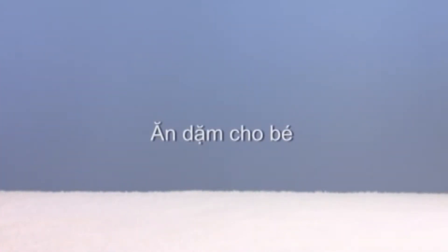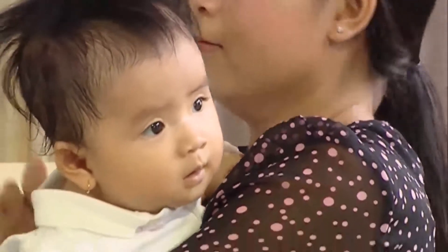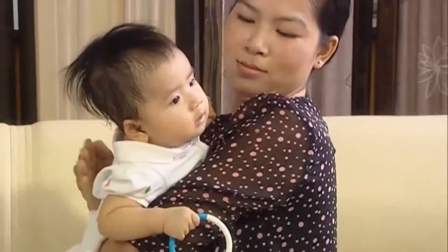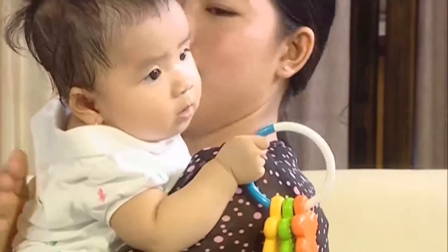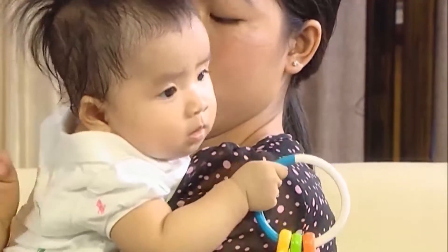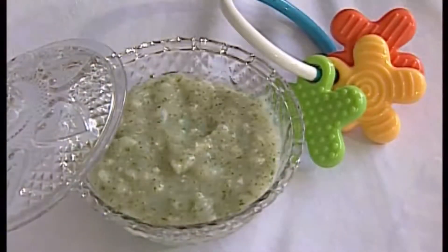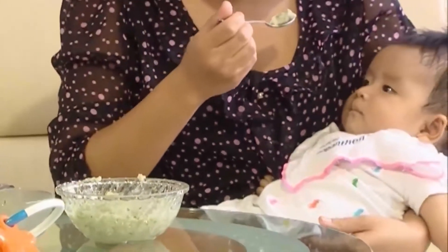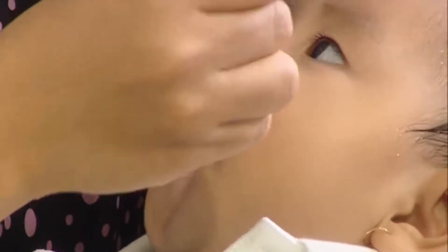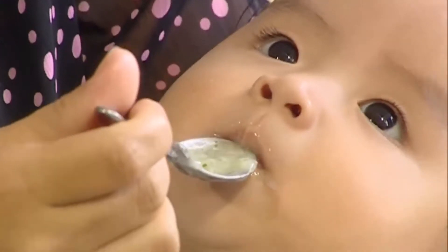Ăn dặm cho bé. Sữa mẹ là rất cần thiết cho trẻ nhỏ, vì sữa mẹ cung cấp cho bé các dưỡng chất phù hợp với nhu cầu và hệ tiêu hóa của bé. Tuy nhiên từ 6 tháng, nhu cầu của bé tăng do bé phát triển về thể chất và vận động nhiều hơn, bé bắt đầu tập trường, bò, ngồi, tập nói và phát triển thần kinh. Như vậy từ 6 tháng nếu bé chỉ có sữa mẹ thì không cung cấp đủ cho nhu cầu của bé, dễ dẫn đến suy dinh dưỡng. Bé nên bắt đầu làm quen với việc ăn dặm từ 4 tháng. Nếu cho bé ăn trễ sau 6 tháng, khi đó bé đã nhận biết được mùi vị, mẹ sẽ khó cho bé ăn dặm hơn.